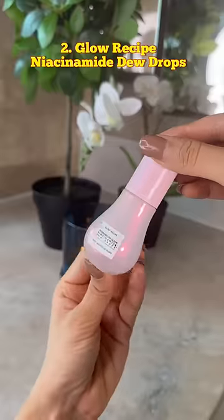I got carried away and bought the Niacinamide Dewdrops by Glow Recipe for its packaging. But apart from the fancy packaging, I found it no different from any other cheaper niacinamide I've tried, so I won't be buying this again.